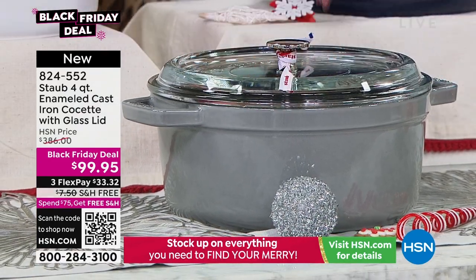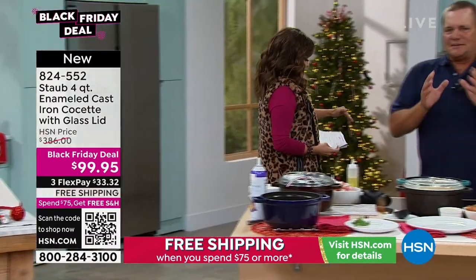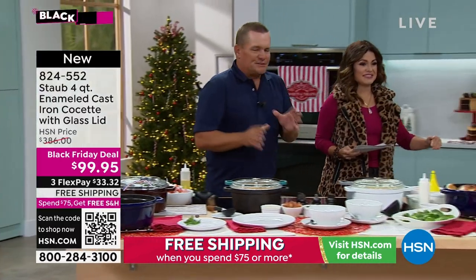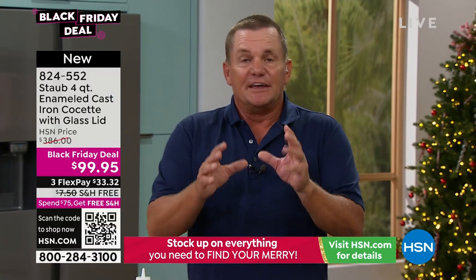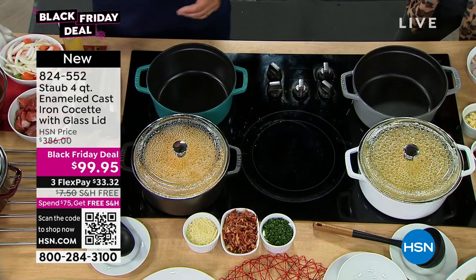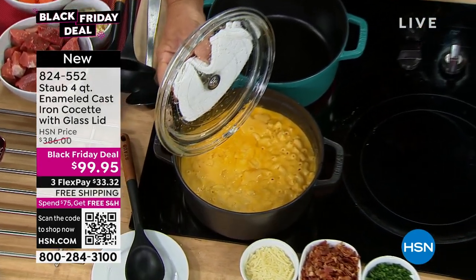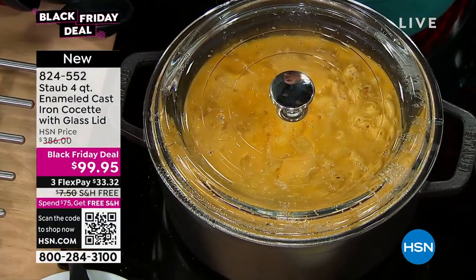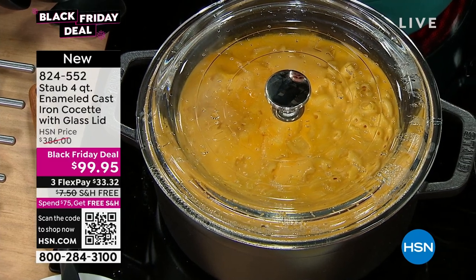There's so much weight to this. This is that enameled cast iron — it doesn't get better than that when you're cooking. These are heirloom pieces. These are pieces that you'll pass down from generation to generation. Not only do they look beautiful, but you can prep in these, cook in them, and serve in them. Take them right from your stove top to the table top. It's so much fun to cook in beautiful French cookware by Staub.